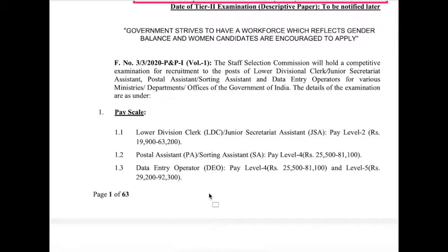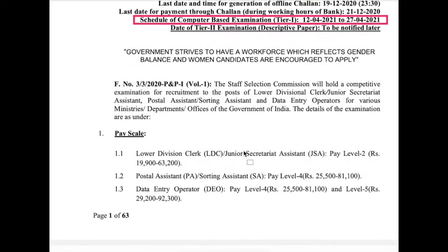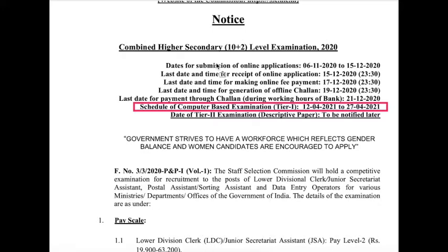These are the three types of vacancies available through the Combined Higher Secondary Level Examination — CHSL. The eligibility for this recruitment is 10+2, that means intermediate level.